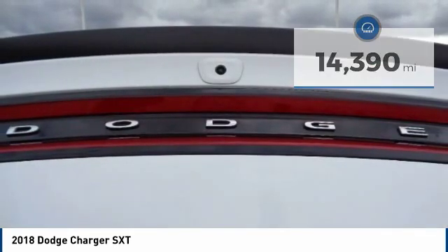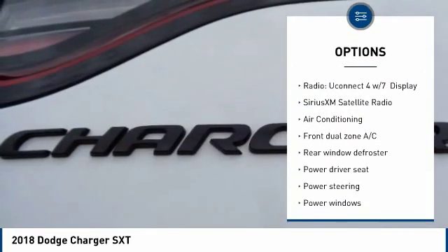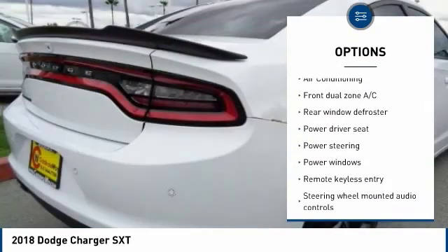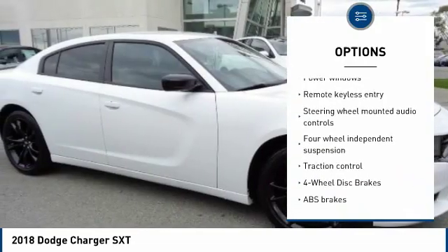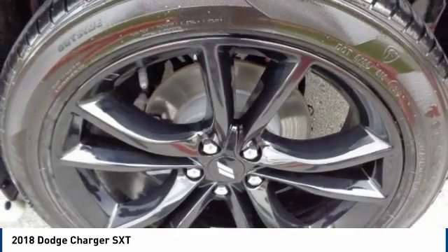Here are some of this vehicle's great options: traction control, air conditioning, dual airbags, alloy wheels, power steering, four-wheel disc brakes, trip computer, rear window defroster, power windows, and compass.